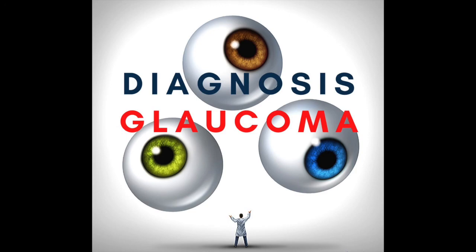Dear listeners, we have an addendum regarding the Hydrus and iStent implants mentioned in this episode. At the time we recorded, we stated these devices are safe with regards to MRI testing. However, since recording, we've learned there is now a 7 Tesla MRI system, and patients with an iStent or Hydrus may potentially be at risk. If you have one of these implants, get a card from your doctor with information about the implant, and show it to the MRI technician to make sure you are safe to undergo MRI testing.